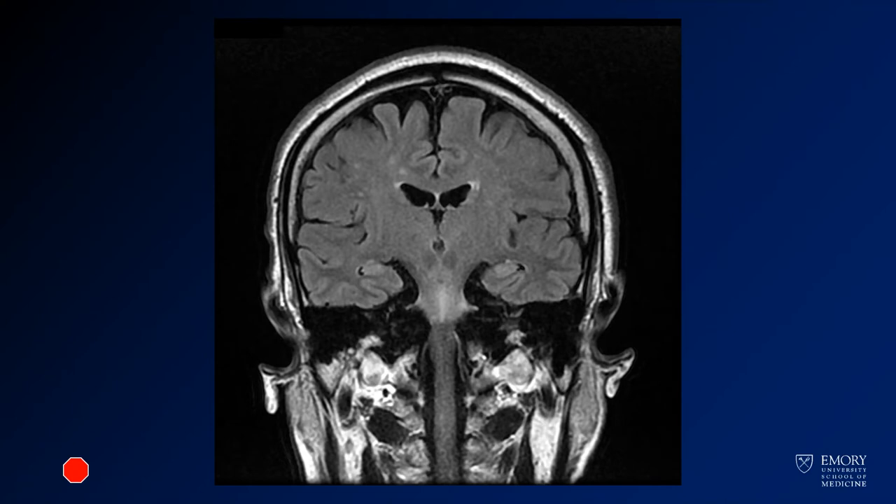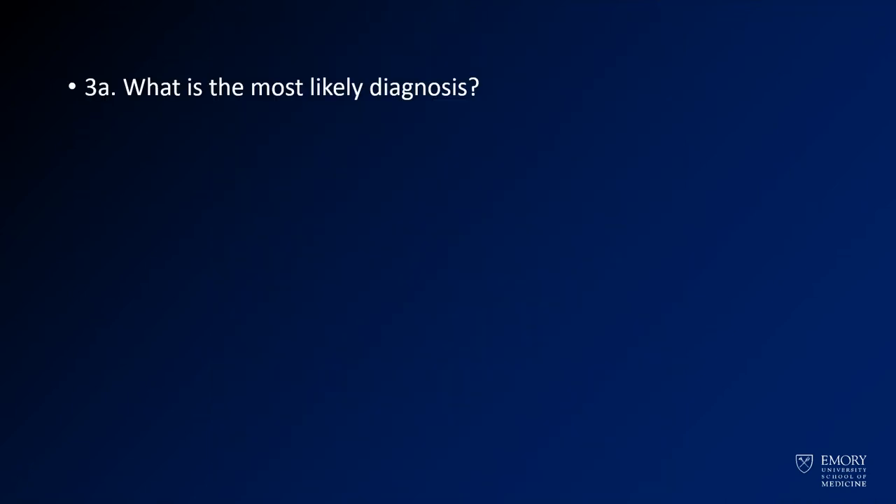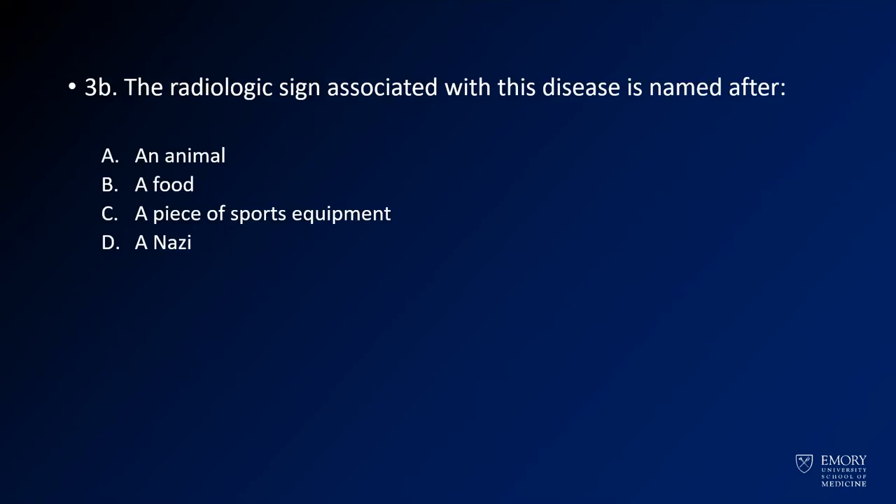Here we have a coronal FLAIR, also through the mid-range pons. Now, on to your question: what is the most likely diagnosis? Question B: the radiologic sign associated with this disease is named after what?